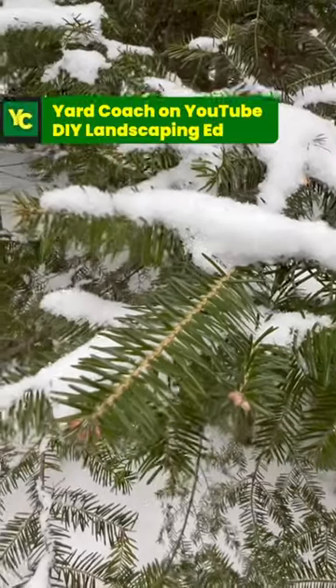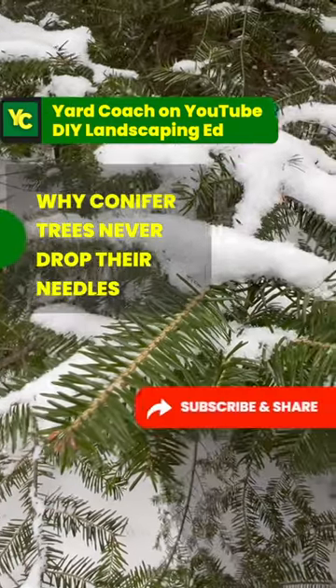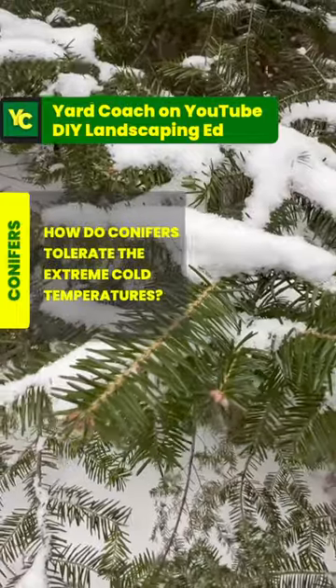Hey guys, Coach here. You ever wonder why conifer trees never drop their needles? You ever wonder how they can stand out here in temperatures that far exceed any comfort level that we have?